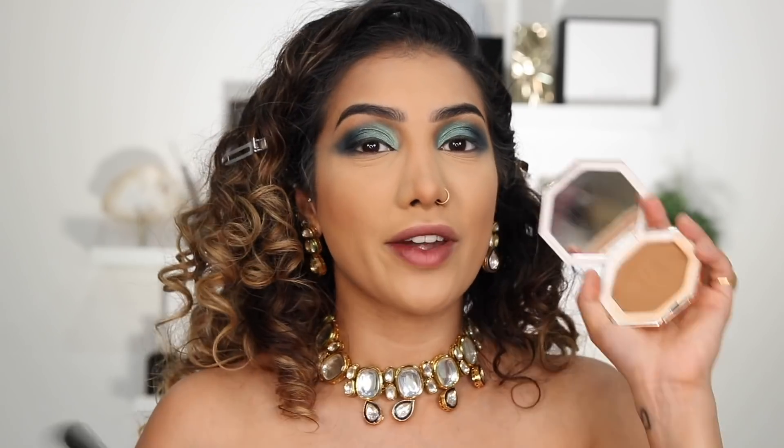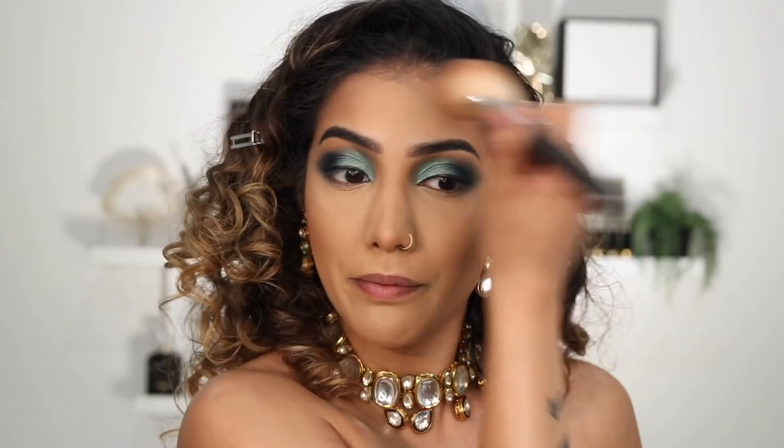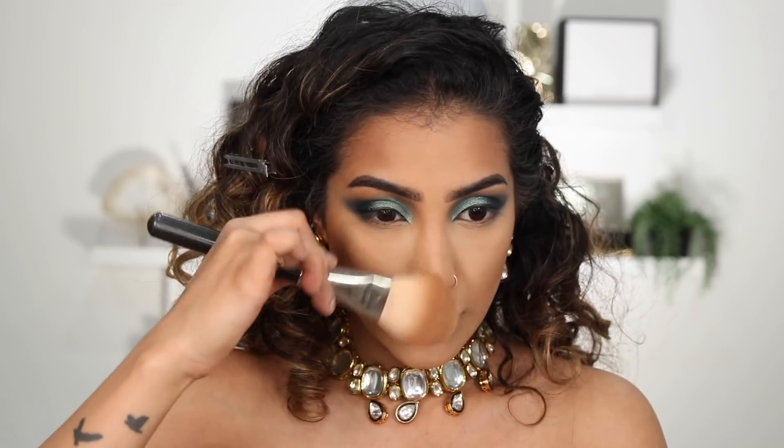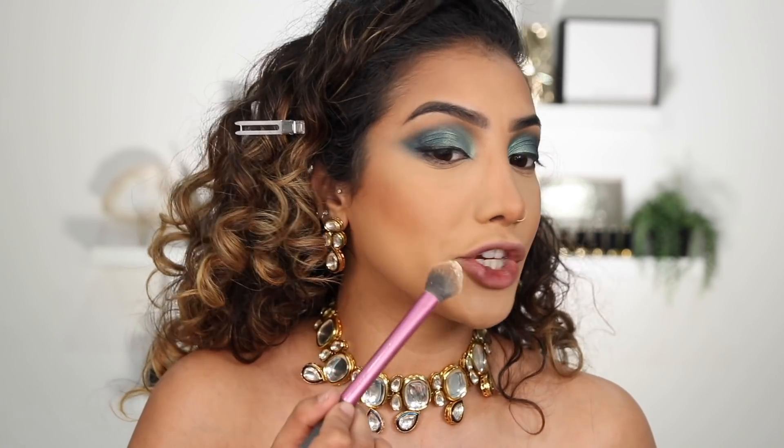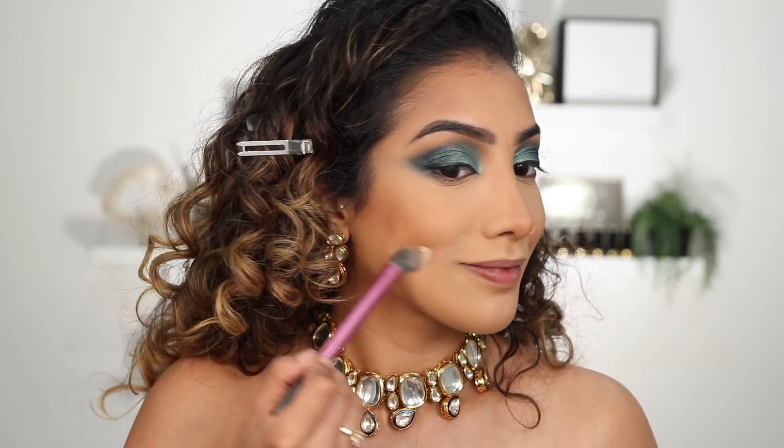For bronzer I'm going in with Fenty Beauty Island Ting, getting this on my cheeks and just on my temples, working it around the edge of my face a little bit as well, and taking any excess down the sides of my nose. I don't want to go too crazy with the nose contour. Then I'm using the same powder to snatch those cheeks a little bit more, carve out the shape, and tidy up the bronzer — following from my cheek all the way up towards my ear to help elevate the cheekbones and give some extra shape.